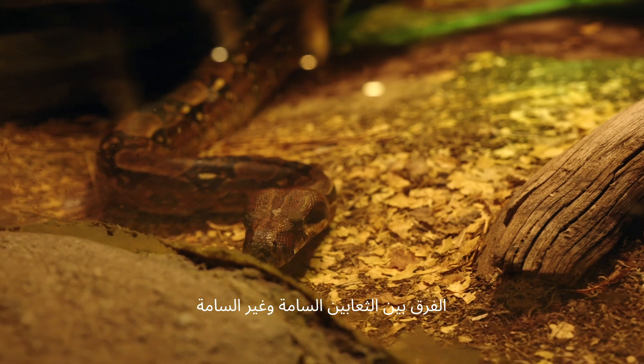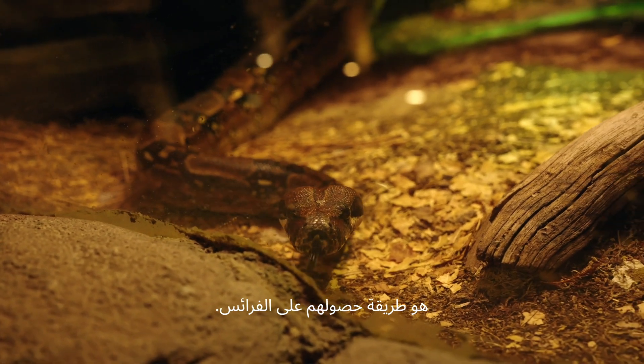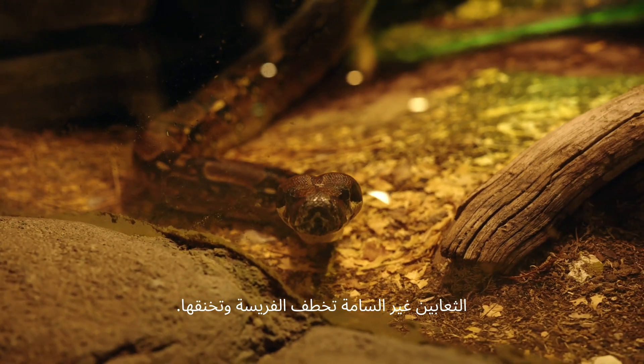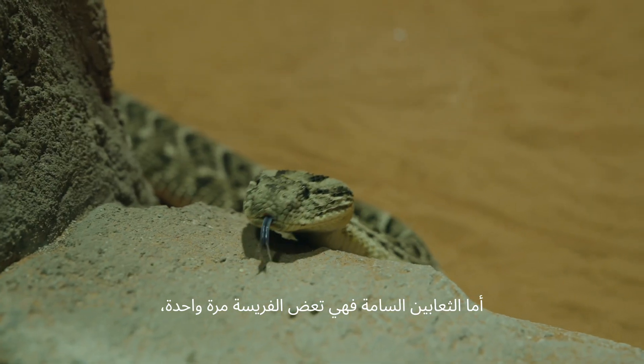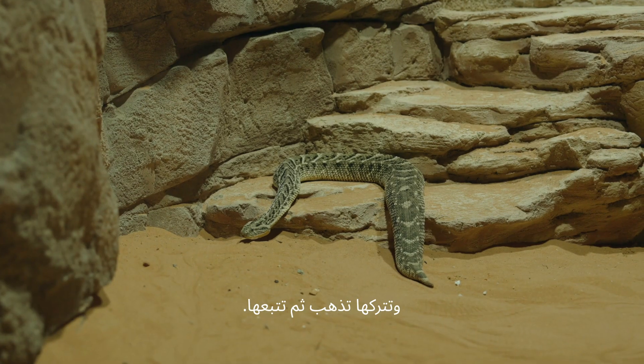The difference between non-venomous and venomous snakes is how they get their prey. Constrictors — the non-venomous ones — will snatch their prey and then suffocate them. For the venomous ones, they will bite once, let the prey go, and then track them after.